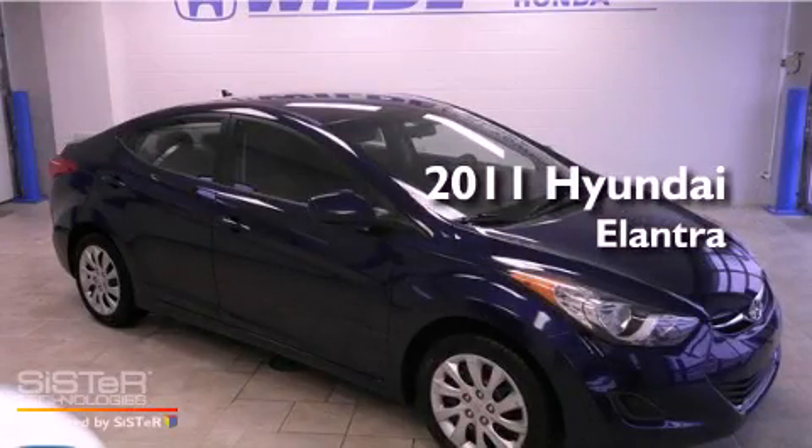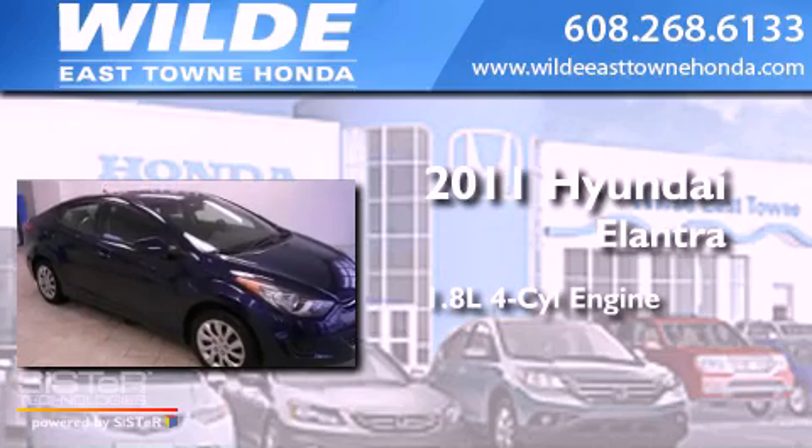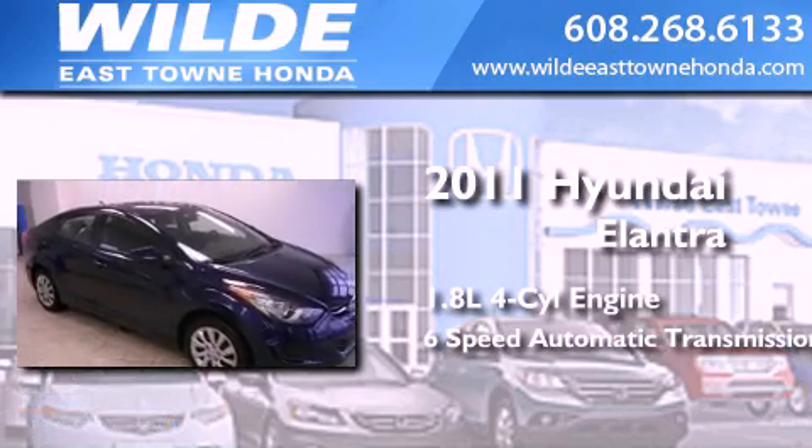This is a 2011 Hyundai Elantra. It features a 1.8-liter four-cylinder engine and a six-speed automatic transmission.